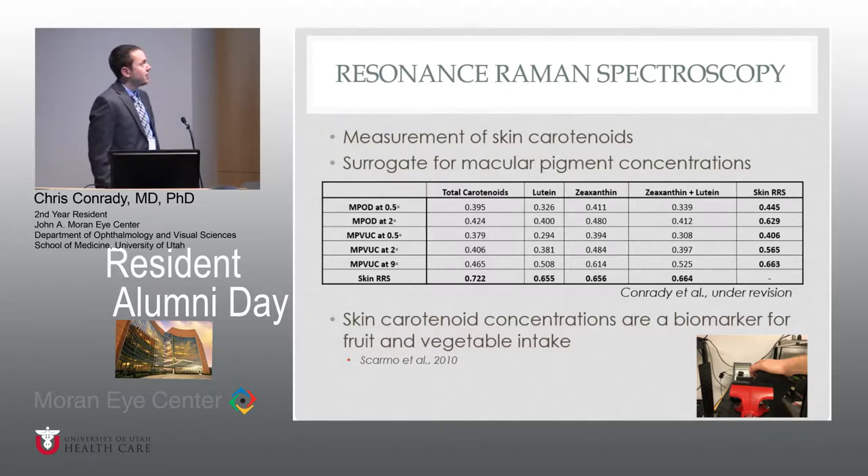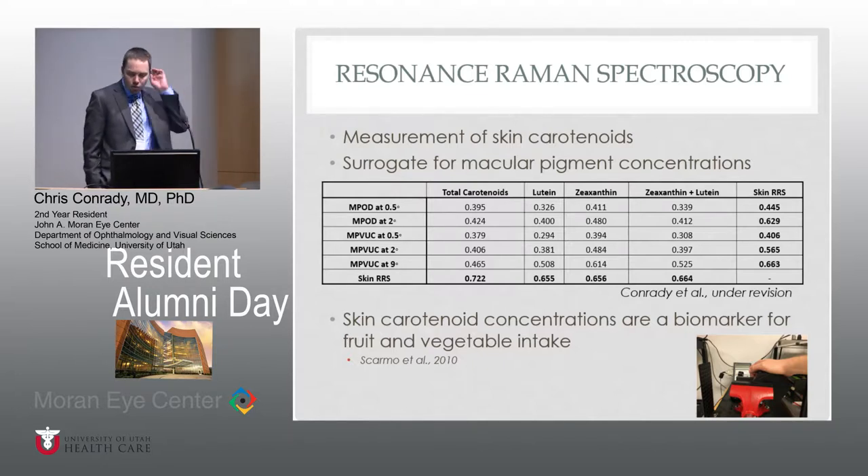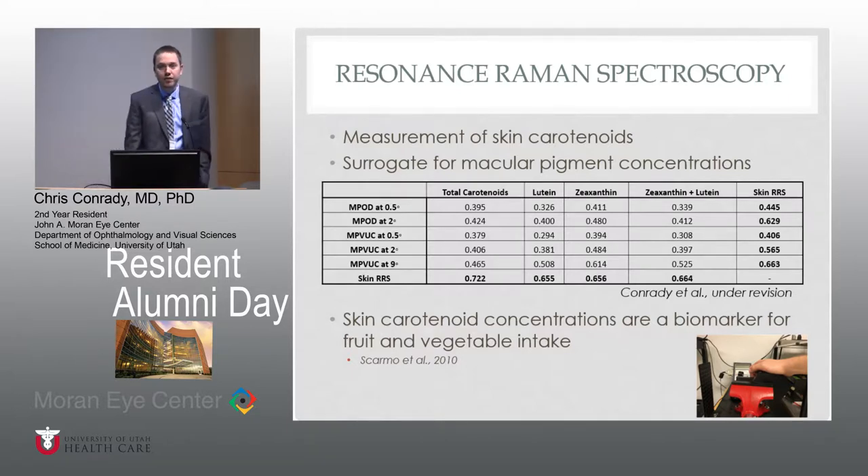Resonance Raman spectroscopy is a way of measuring skin carotenoids. You basically put your palm on this scanner. It takes longer to turn on and off than it does to actually make the measurements. It has been correlated and nicely associated with actual skin biopsy results, so it's a very valid measurement. From a paper that Dr. Bernstein and I have under revision, these skin measurements seem to correlate with serum concentrations of carotenoids as well as macular pigment carotenoid concentrations. Skin carotenoid concentrations also seem to be a biomarker for fruit and vegetable intake — no surprise that the more fruits and vegetables you take in your diet, the higher skin carotenoid concentrations you have.